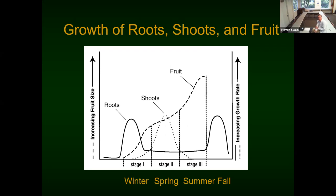A little bit about the growth of roots, shoots, and fruit: you'll notice the graph uses stage one, stage two, stage three instead of winter, spring, summer, and fall — because they don't quite fit those calendar seasons. Trees don't read calendars, and when these stages occur is going to be very different in California than it is in Minnesota.